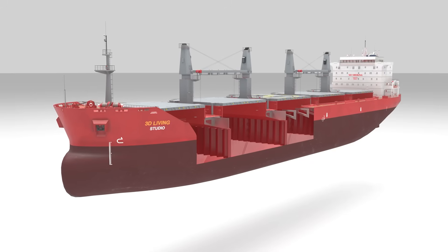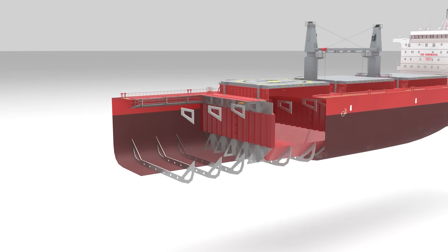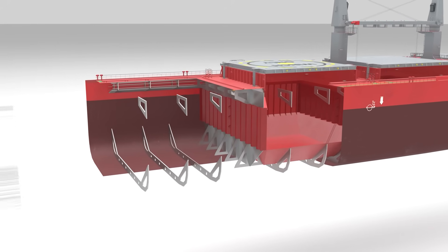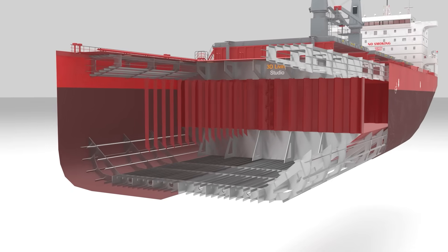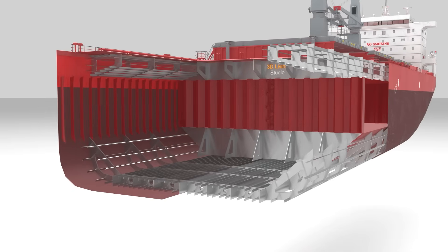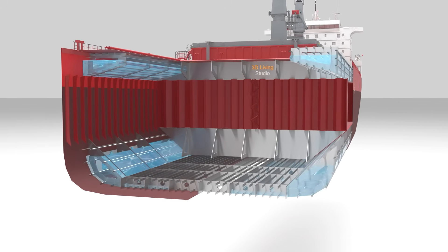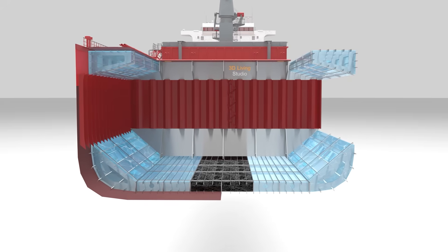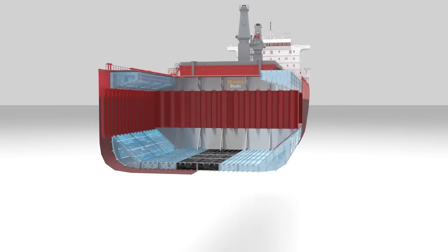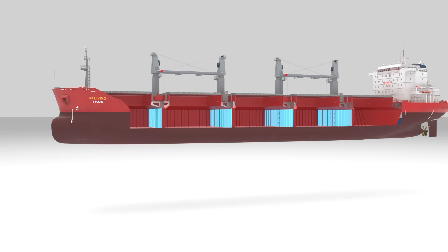The hull is built using a transverse frame structure reinforced with longitudinal stiffeners. Side shell frames help resist pressure from both the cargo inside and the ocean outside. Certain spaces are used for water ballast tanks, and others are fuel oil tanks. This ship has five cargo holds, separated by corrugated transverse bulkheads.